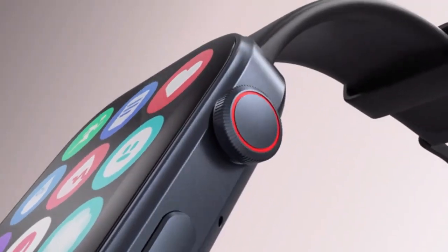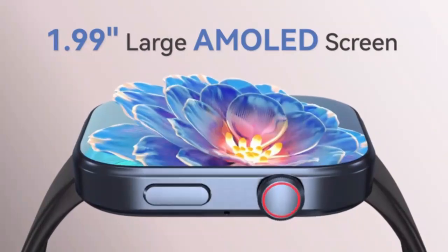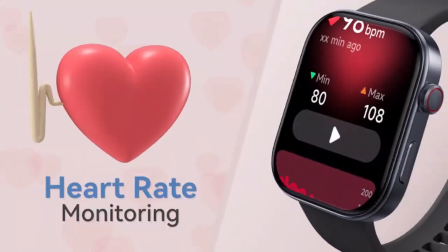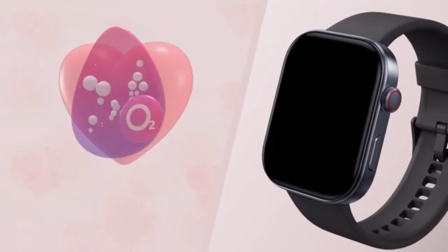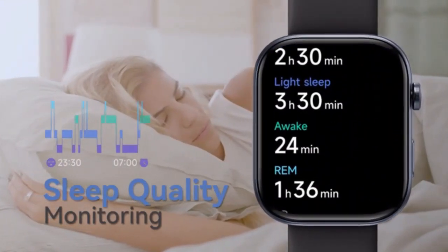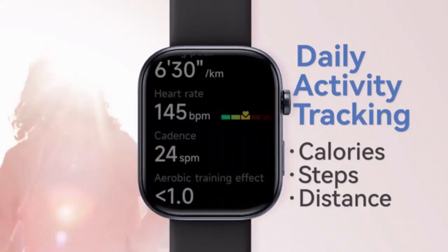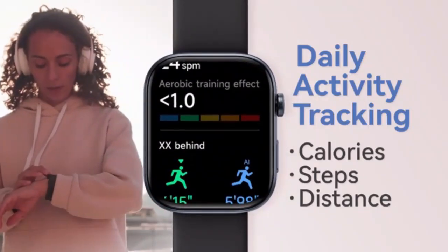Experience seamless connectivity with the smartwatch for men and women, featuring a 1.69-inch vibrant display. It syncs effortlessly with iPhone, Samsung, and Android phones. Track your fitness, receive notifications, and enjoy a sleek stylish design that complements any outfit. Elevate your tech game with this versatile smartwatch.